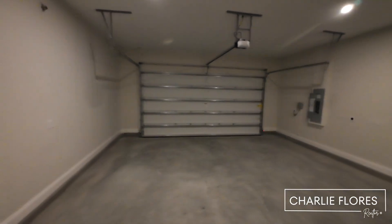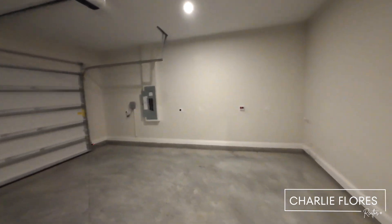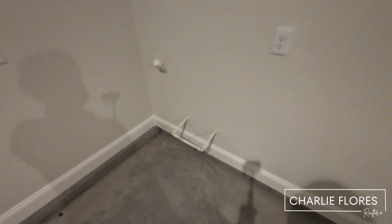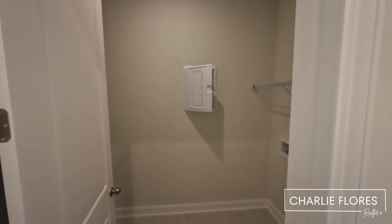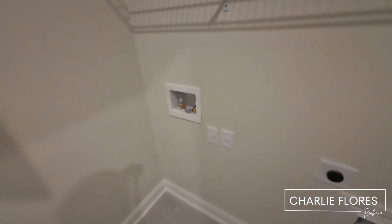Here we have the garage entry and the two-car garage. This home does feature a water loop, so this will accommodate a water softener if you want one installed. Just across from the garage entry we have the laundry room. Rivertown is a natural gas community.